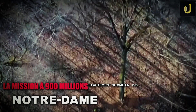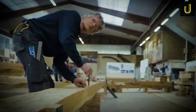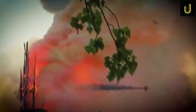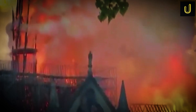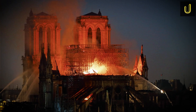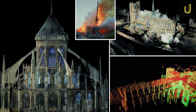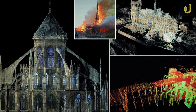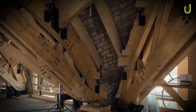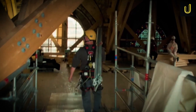Over 1,000 oak trees were cut across France just to rebuild a roof that no longer exists. Not just any roof, but one that burned in just hours after standing for over 800 years. Engineers used 3D laser scans, medieval techniques, and hand-cut limestone to recreate a structure once thought impossible to restore.